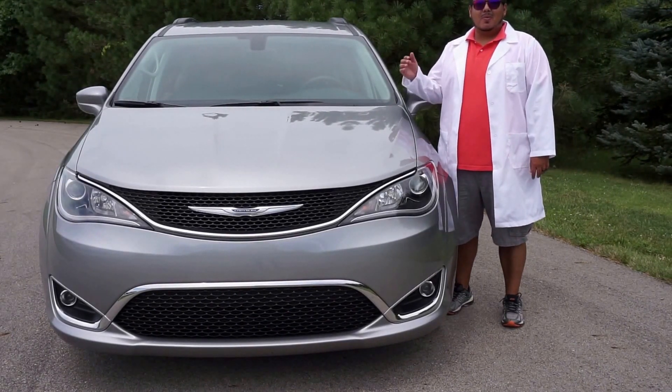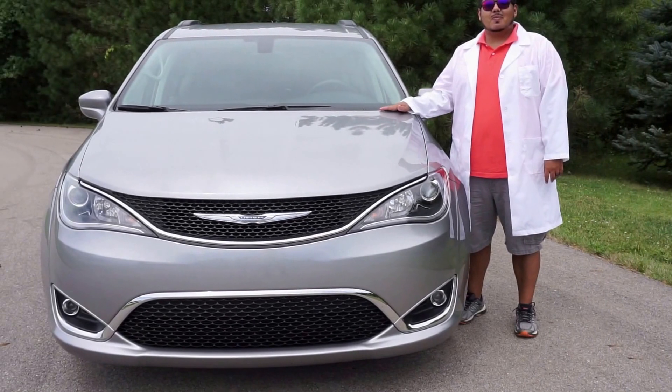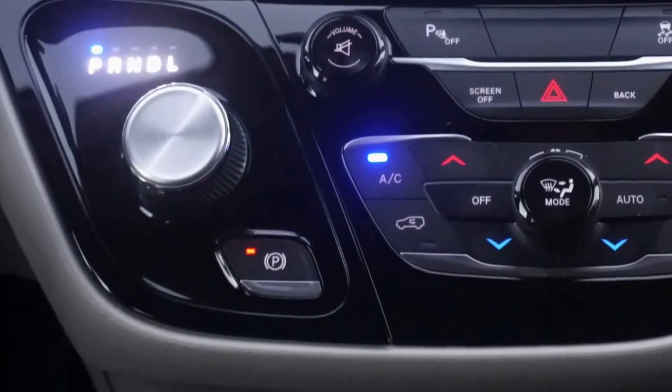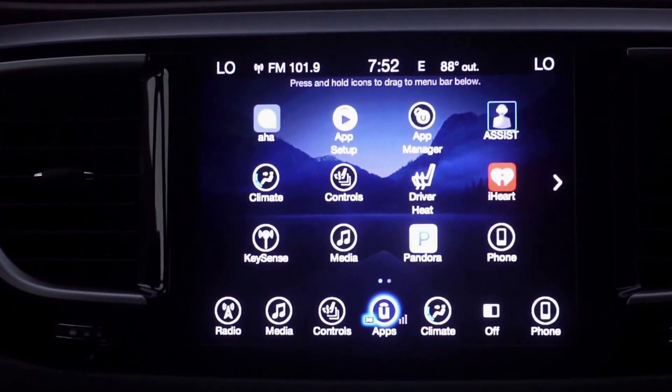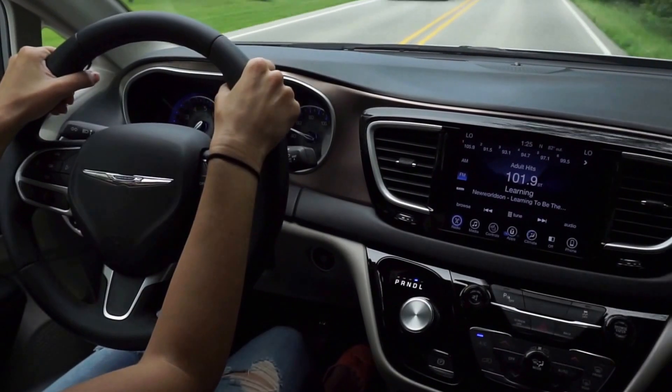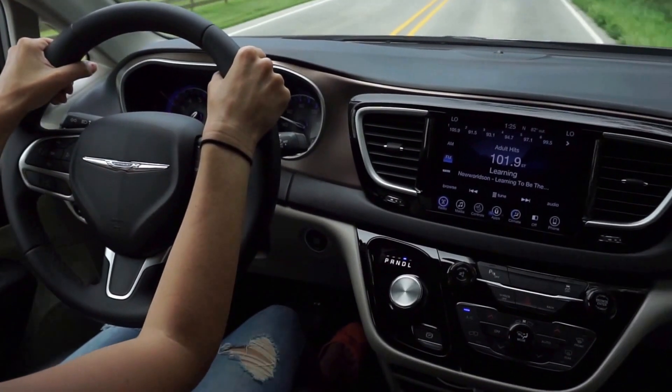Welcome to another technology segment with the 2017 Chrysler Pacifica. This particular model is equipped with a Uconnect 8.4, which features an 8.4-inch screen that houses all of your media, your backup camera, your Wi-Fi connectivity, your Bluetooth connectivity, and more.